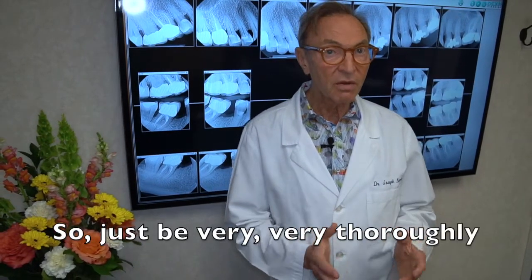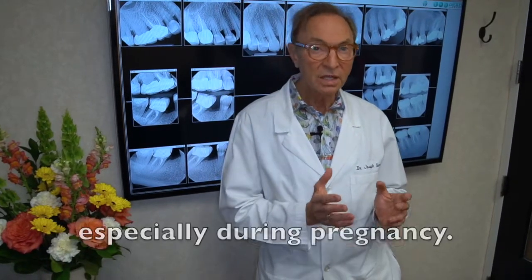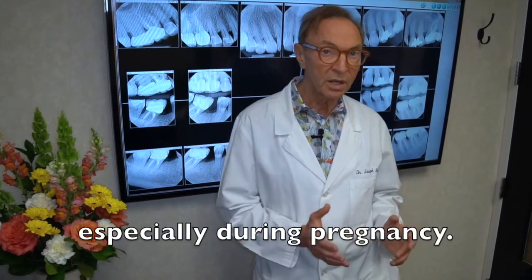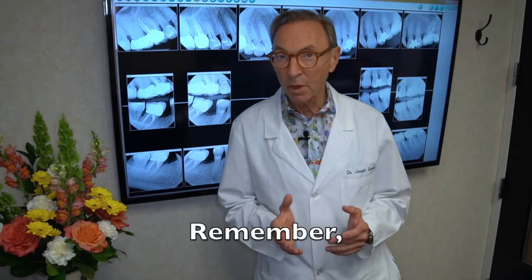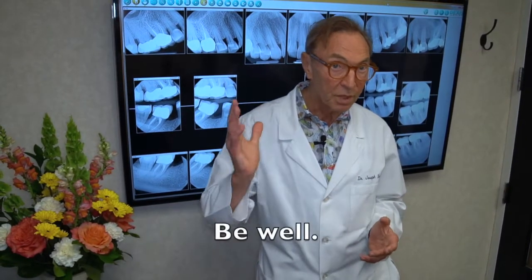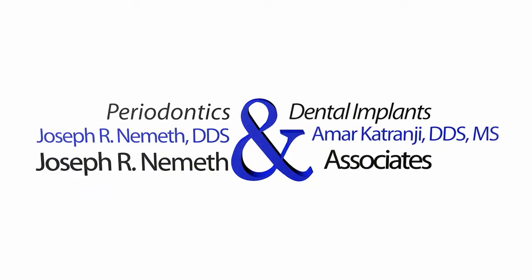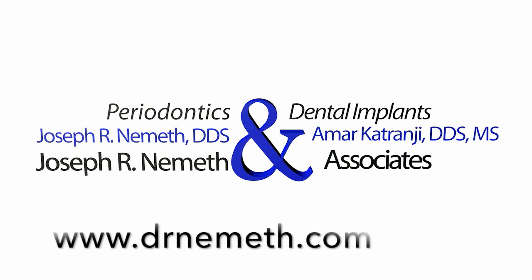So just be very thoroughly careful with your mouth and your gums, especially during pregnancy. Remember, a healthy mouth is a healthy body. Be well. Restore your smile and your health with the help of Dr. Nemeth and his associates. Visit DrNemeth.com to schedule your appointment today.